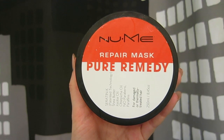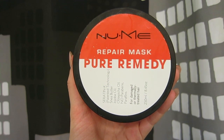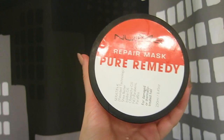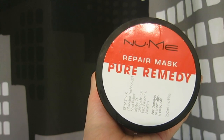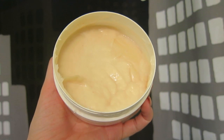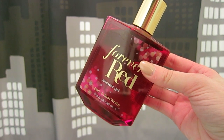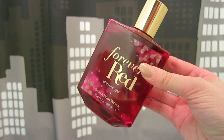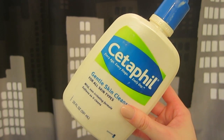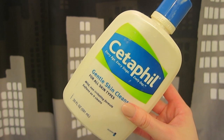About two to three times a week, I'll use a repair mask. This is my favorite one from NuMe. It has a ton of really good ingredients in it and I love it because it just makes my hair super moisturized and revives it again. Forever Red from Bath and Body Works is my go-to body wash. It just smells really good. I use this every single morning — I seriously could not live without this. It's perfect for my sensitive skin and I will probably be using it forever.